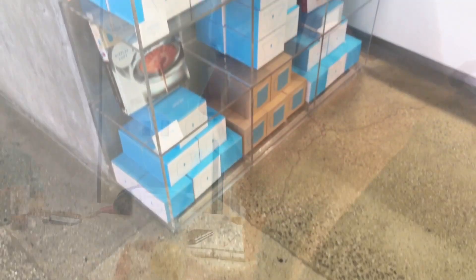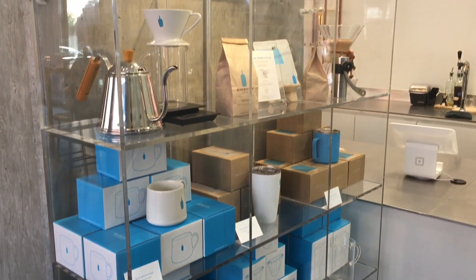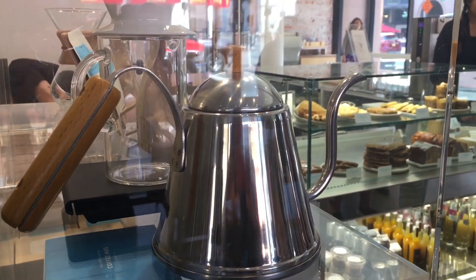It's a Blue Bottle in the Bradbury Building down in downtown LA. Look at your head — look at all of his head. I look so ugly.